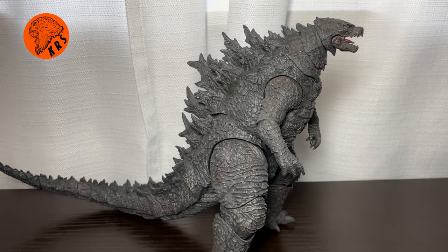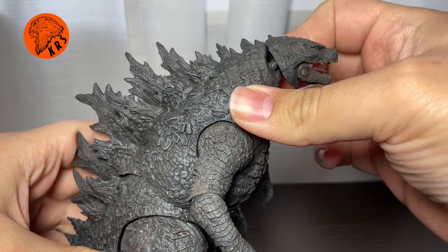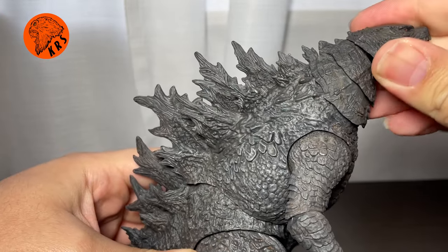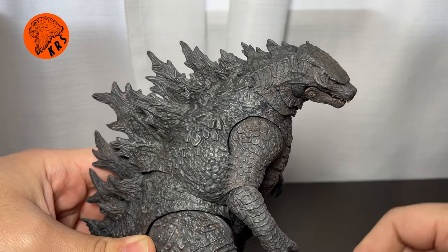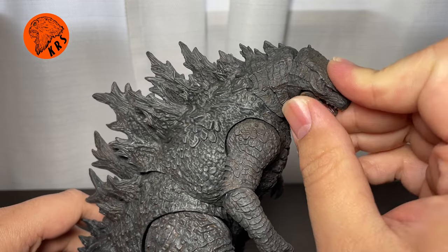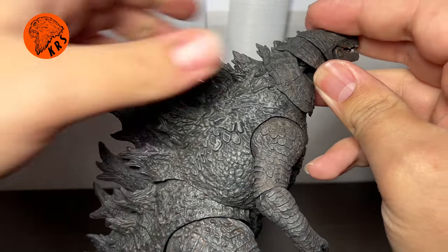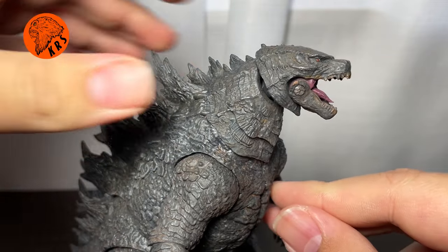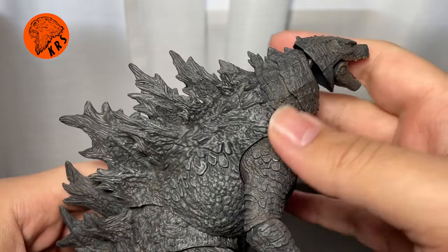Going over articulation — I was thinking the articulation would be closer to NECA, and in some places yes, but in other places it's closer to SH MonsterArts, and then in some places like the head it's all its own. Starting at the head: underneath all these rings there's a ball at the top of the neck and then a hinge down there, giving good range at the head. He can crank it down and combine those joints — he looks down really well and up pretty well too. At the bottom of the neck there's another ball joint so you can get really nice movement. The mouth has a hinge and opens nicely, and his tongue is also on a hinge — very cool.